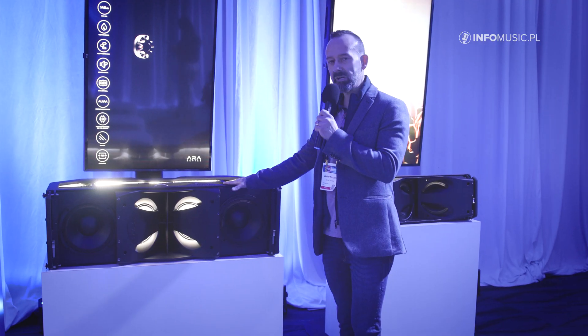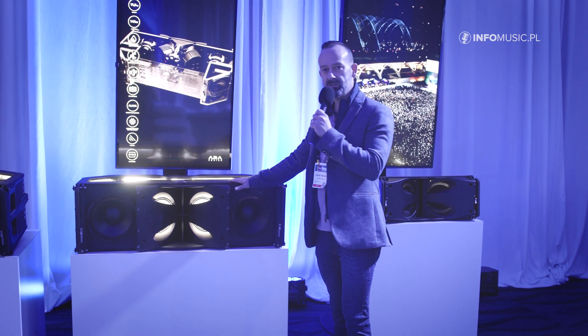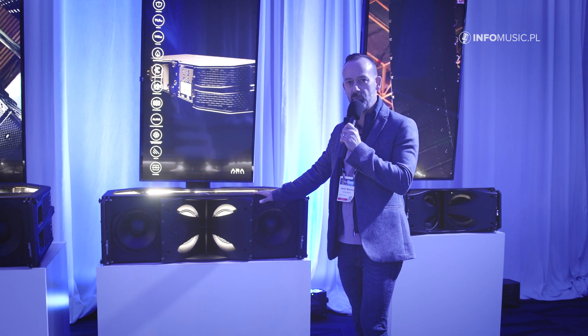Check out this new system on our website, and if you have time to pass by our booth and listen to the equipment, feel free — we're here.